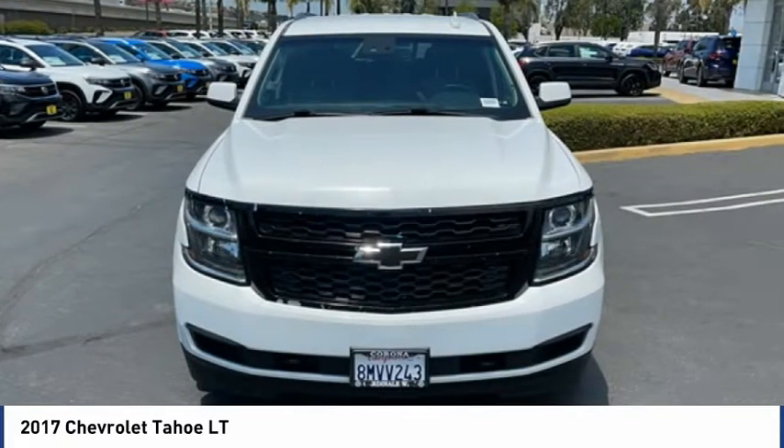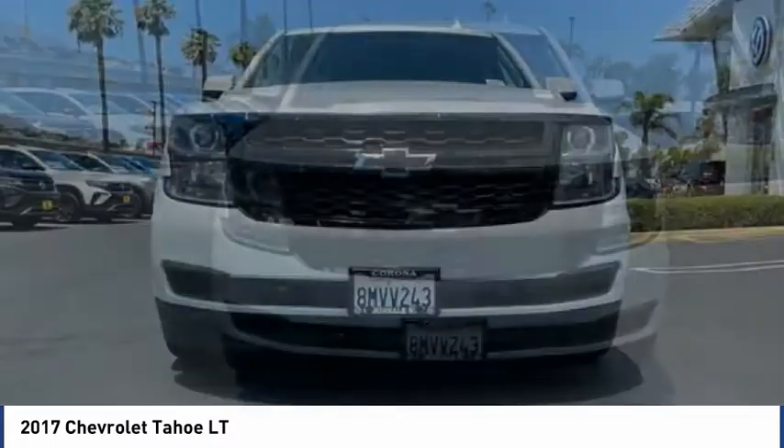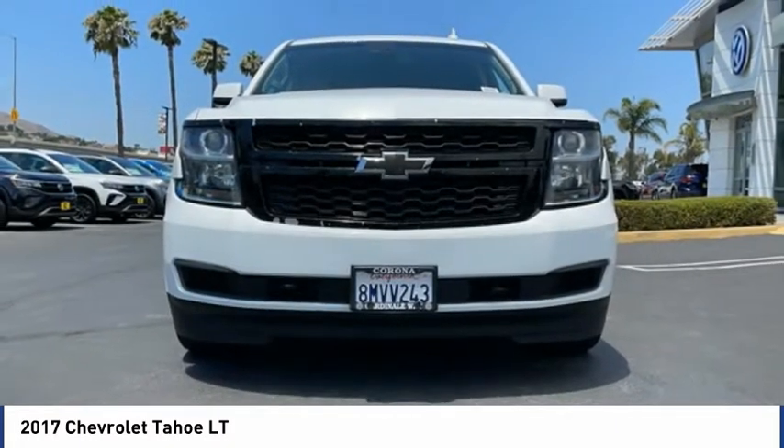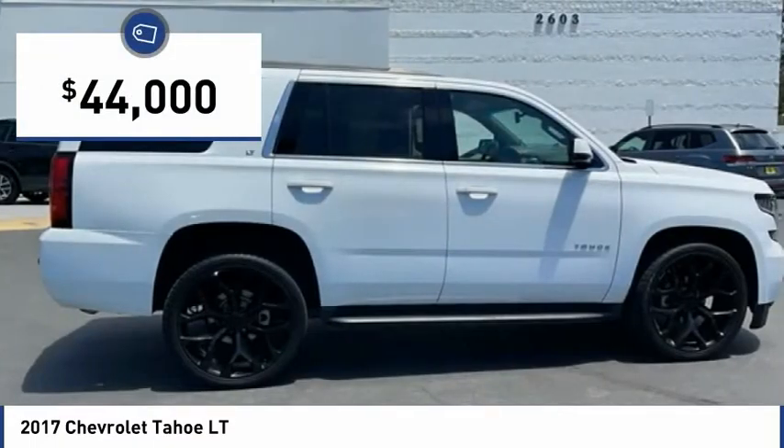Tahoe has been the best-selling sports utility vehicle, accounting annually for more than 25% of all full-size SUV registrations in the United States, and is priced below $45,000.